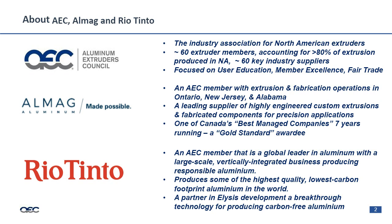A little bit about AEC, AlMAG, and Rio Tinto. The AEC is comprised of 60 extruders in North America, accounting for over 80% of the extrusion produced in North America — a great tool and resource. AlMAG Aluminum is a member of the AEC with extrusion, fabrication, and locations in Ontario, Canada, New Jersey, and Alabama. We focus on highly engineered custom solutions, whether fully fabricated or painted, with the intention of providing a turnkey part. We've been a member of the Best Managed Companies Canada Group for seven years, most recently awarded Platinum status in 2021.